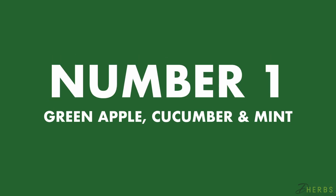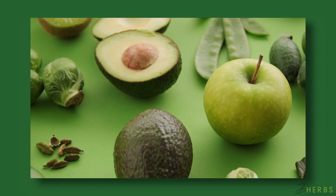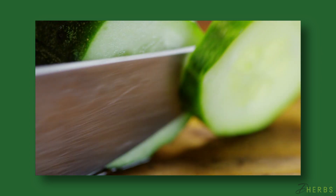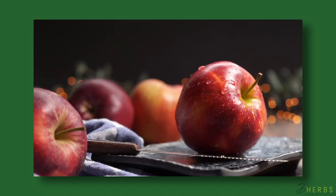Number one: Green Apple, Cucumber, and Mint Detox Water. All of the ingredients in this detox water have a common denominator — they're all green. Mint is a natural breath freshener and aids with digestion. Cucumbers enhance hydration and contain antioxidants that may reduce the risk of heart disease. Apples are rich in fiber and the minerals may work to enhance metabolism.